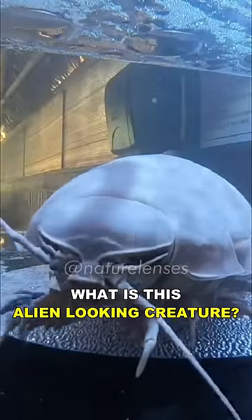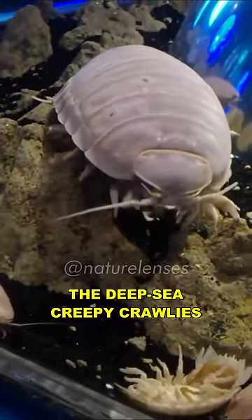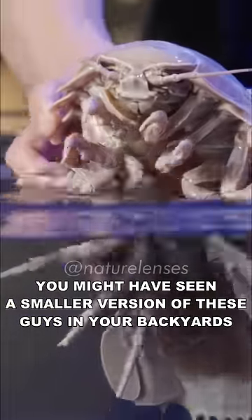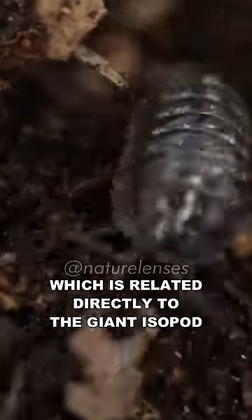You're probably wondering what is this alien looking creature. Meet the giant isopod, the deep sea creepy crawlies. You might have seen a smaller version of these guys in your backyards — the pill bug or roly-poly, which is related directly to the giant isopod.